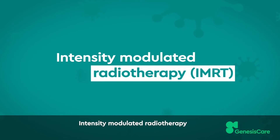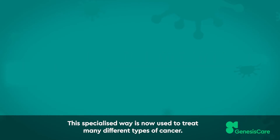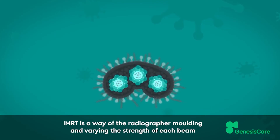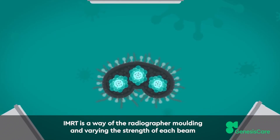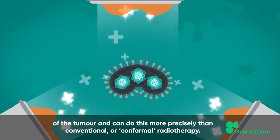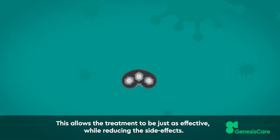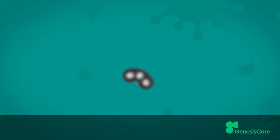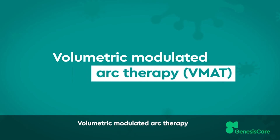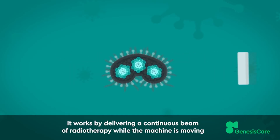Intensity modulated radiotherapy is now used to treat many different types of cancer. IMRT is a way of the radiographer molding and varying the strength of each beam to match the size, shape and position of the tumor, and can do this more precisely than conventional or conformal radiotherapy. This allows the treatment to be just as effective while reducing the side effects.